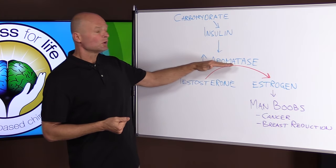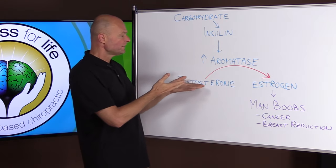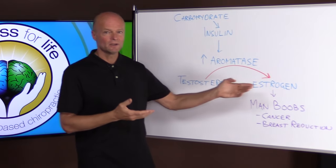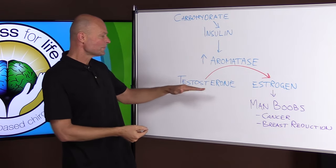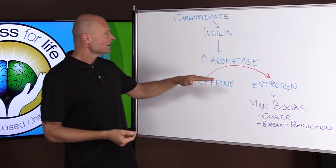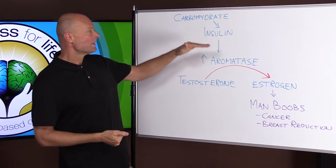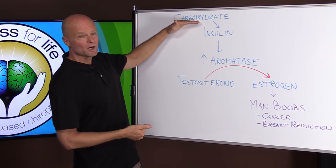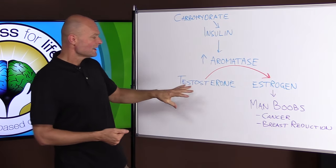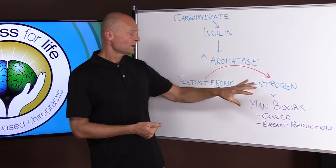There's an enzyme called aromatase, and it takes testosterone and turns it into estrogen — it speeds up the rate of conversion from testosterone to estrogen. And aromatase is upregulated by insulin. So you eat a bunch of carbohydrates, you get insulin resistant, you upregulate aromatase, and now you turn a lot of your testosterone into estrogen.